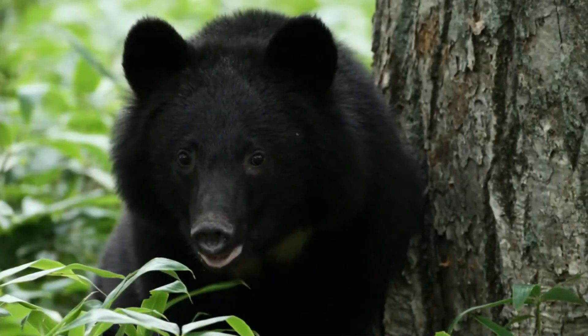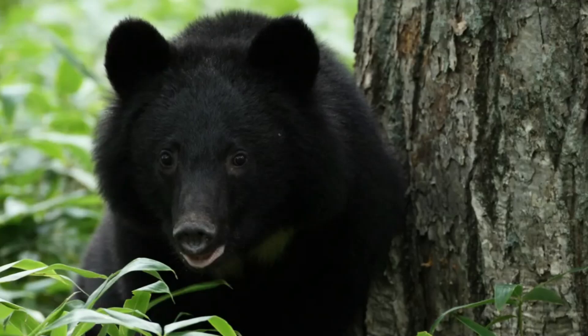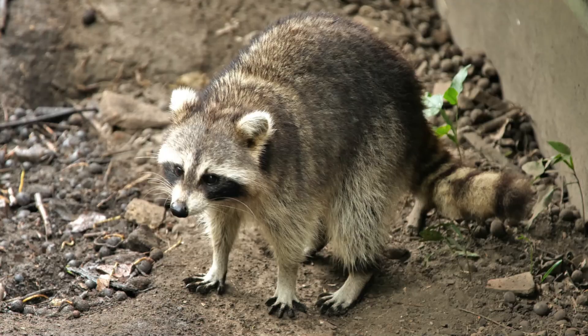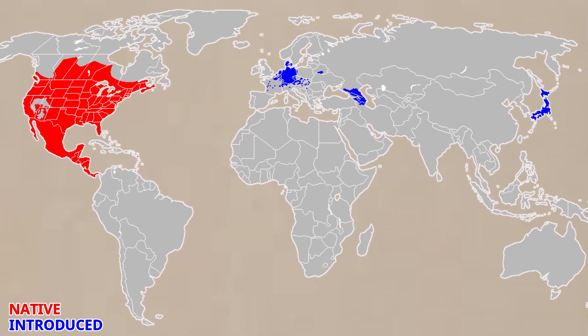I hope more can be done to protect this bear in the future, as it is one of the few predators that helps to control the coypu. Our next problem species is possibly the most famous invasive species in Japan — the raccoon. Just like the coypu, the raccoon has been introduced into many countries around the world and is a massive problem in Central Europe and of course Japan.